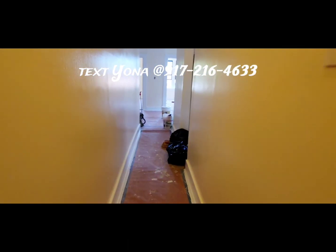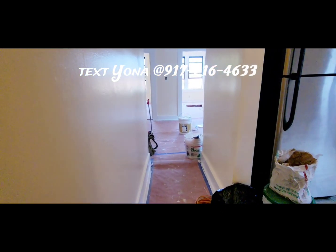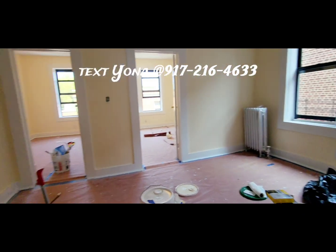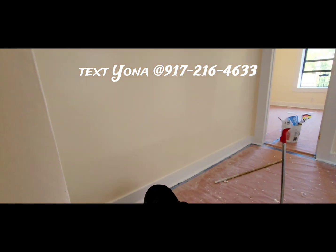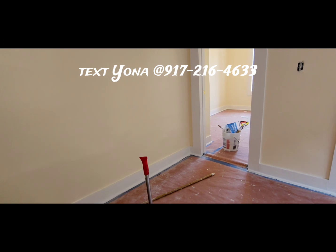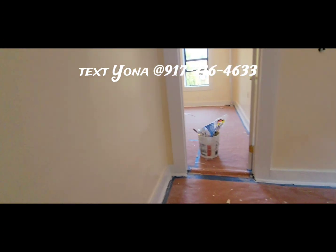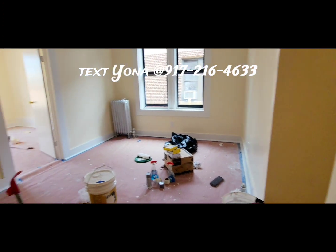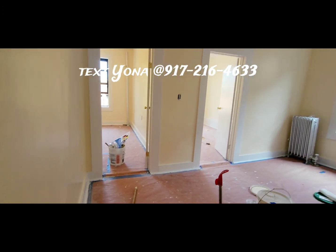So this apartment has three bedrooms and a nice-sized living room. Everything is painted in a nice, light, bone-colored paint, and it's being freshly renovated right now — that's why the floors are protected. The floors are going to be polished today, as I speak, today being Thursday.